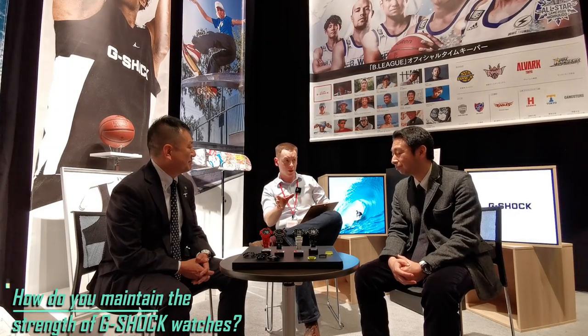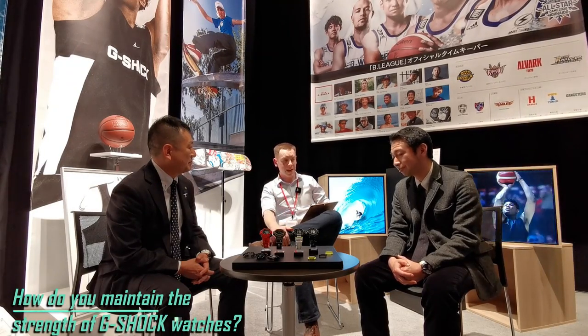So how do you continue to maintain the toughness we expect with G-Shock watches, with new models being released every single year?